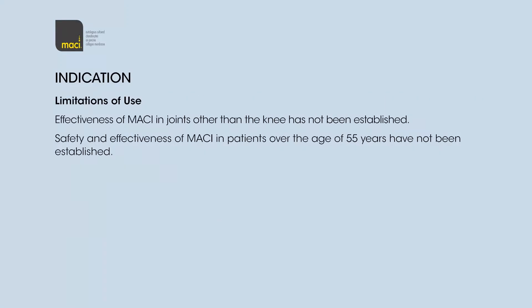Limitations of use: Effectiveness of Macy in joints other than the knee has not been established. Safety and effectiveness of Macy in patients over the age of 55 years have not been established.